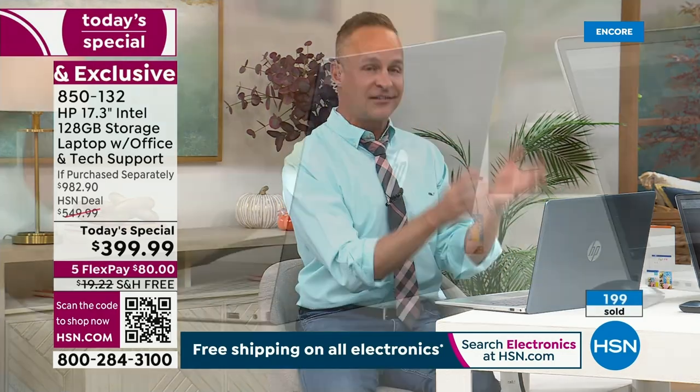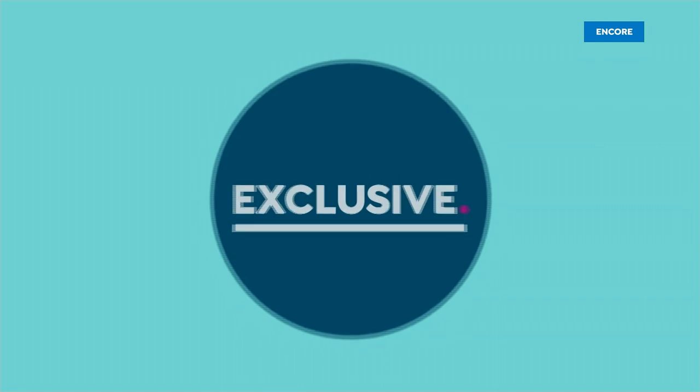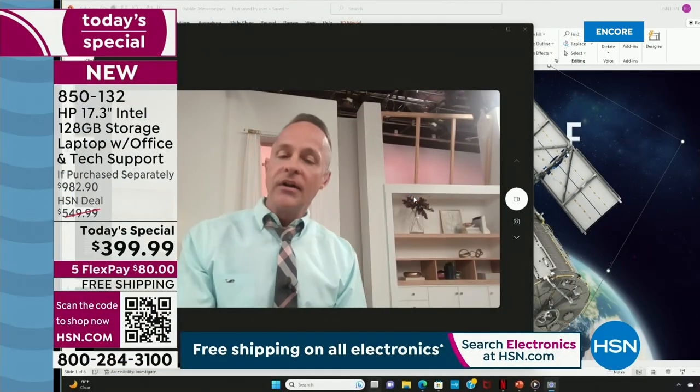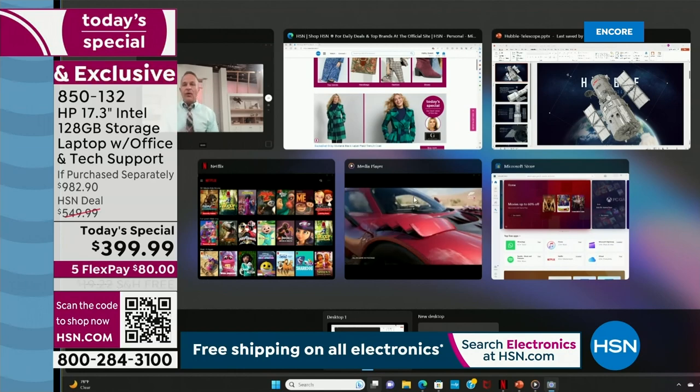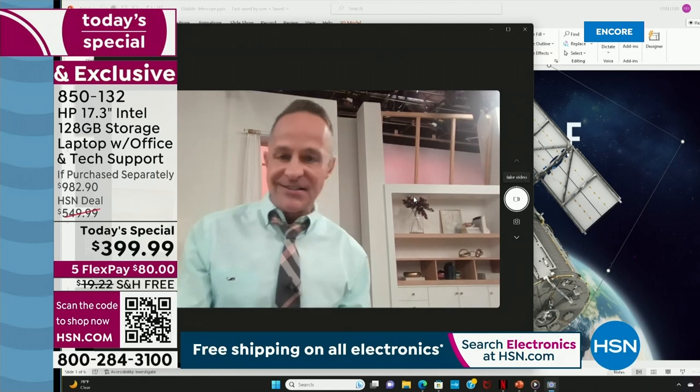My computer is plugged into your television via FrameSync, which allows you to see my computer screen live. The reason I want to do it is to show you how many things we have going on at one time and just how quickly the computer can still keep up.